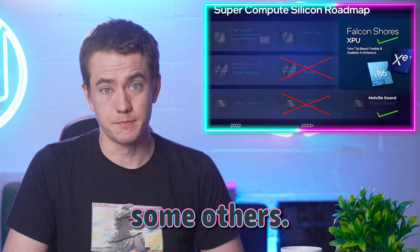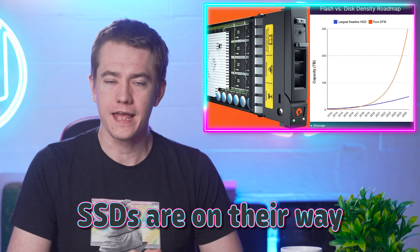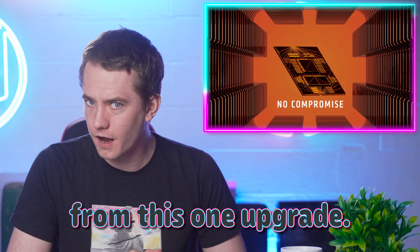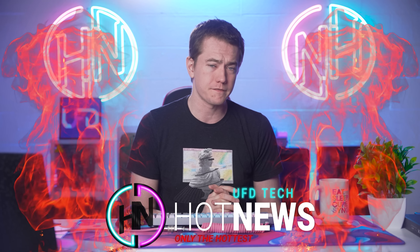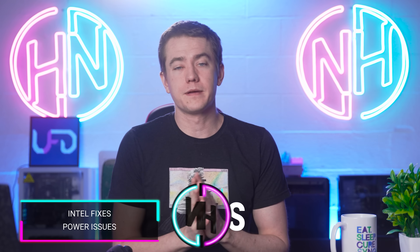Intel fixes a few things and breaks some others. 300 terabyte SSDs are on their way and AMD delivered four times better performance from this one upgrade. Let's get into the hot news, everybody. I'm your Brett host. We're gonna be going over the hottest tech news that I can find on the internet while you enjoy your Brett-fast. And we're gonna start off today talking a lot about Intel because there's a lot of details coming out with regards to them, namely on their GPU side.